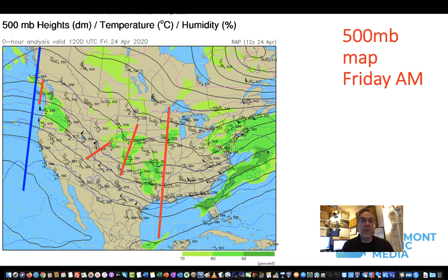The big picture is this pattern in the 500 millibar map. This is how high up in the atmosphere you have to go to find about half atmospheric pressure — 500 millibars. At sea level it's just over 1,000 millibars, and space is zero.